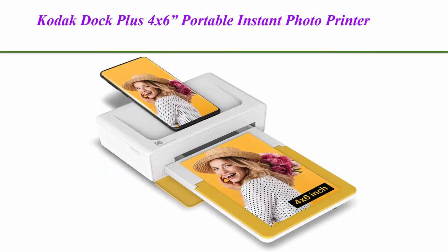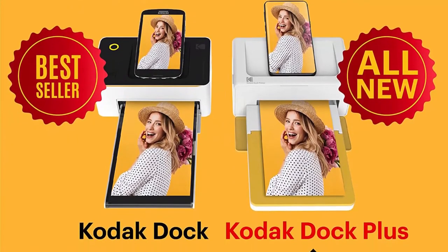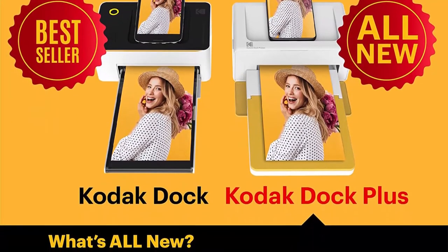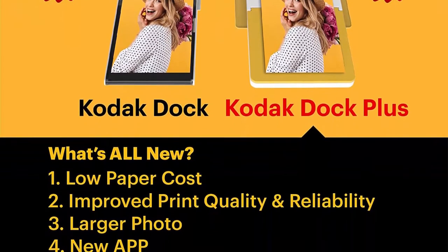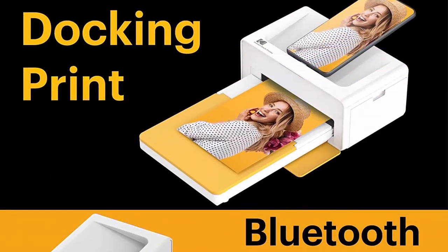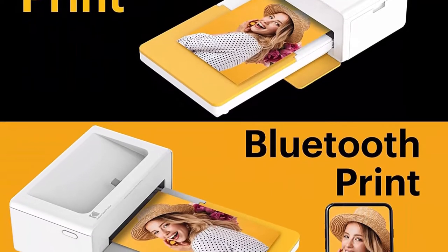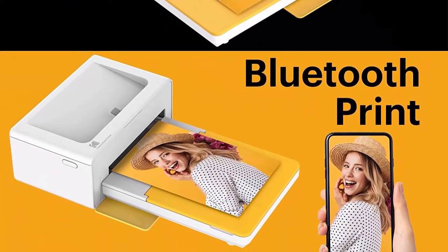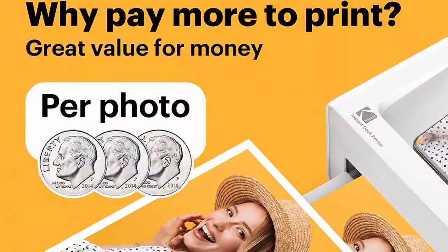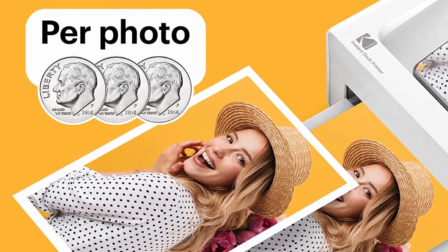Top 2: Kodak Dock Plus 4x6 Portable Instant Photo Printer, 2021 Edition. Compatible with iOS, Android and Bluetooth devices. Full Color Real Photo, 4-Pass and Lamination Process — Premium Quality. With the Kodak Dock Plus, you can print your favorite pics instantly from your mobile devices using a reliable and stable Bluetooth connection. This instant photo printer can help you save timeless memories.